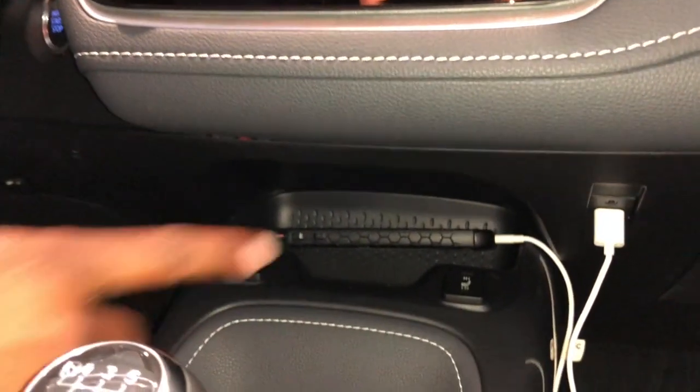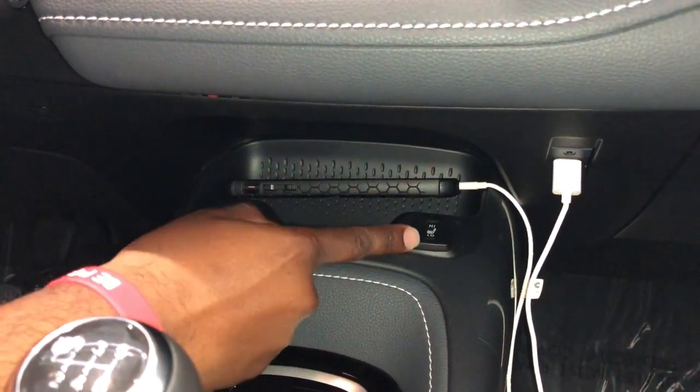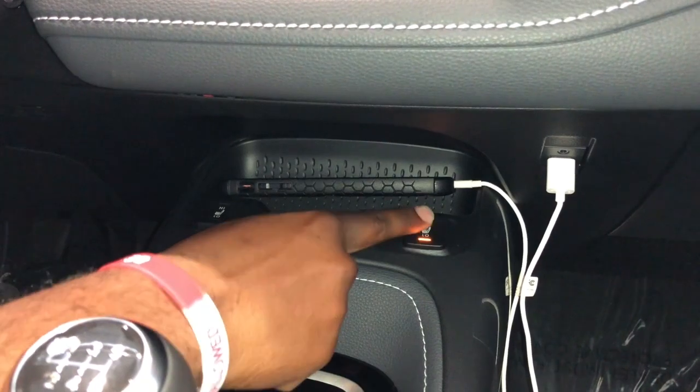Making our way down, I'm connected via USB to access my Apple CarPlay music. Heated seats with a couple of options — high and low.